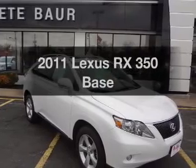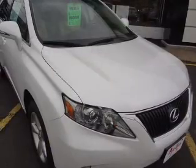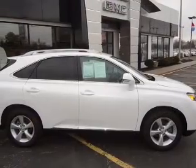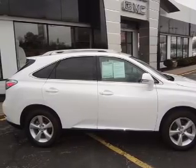Check out this 2011 Lexus RX 350 — this is the set of wheels you've been looking for. The powertrain includes all-wheel drive with a solid six-cylinder engine driven by a six-speed automatic transmission. The anti-lock braking system will keep you safe on the road.